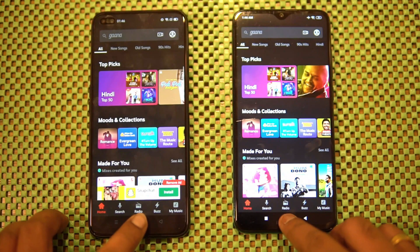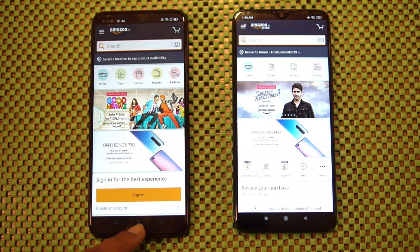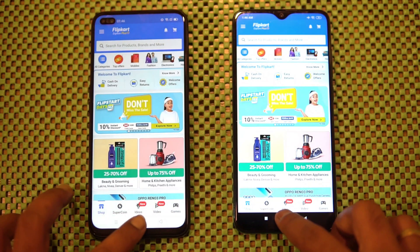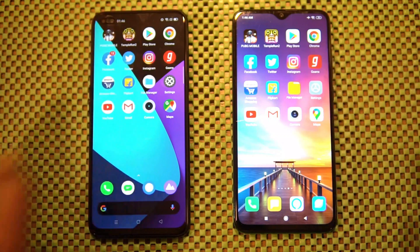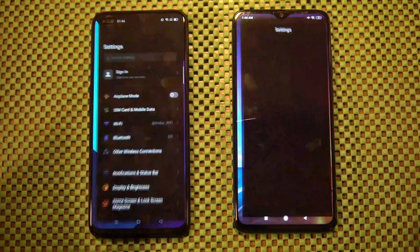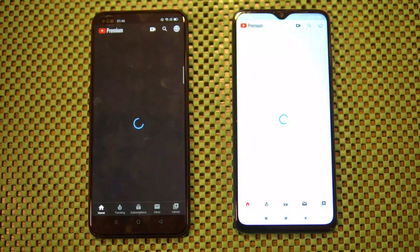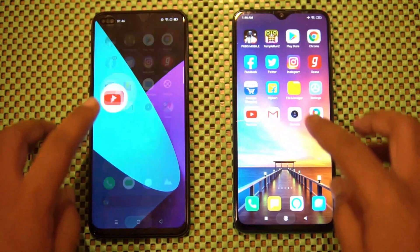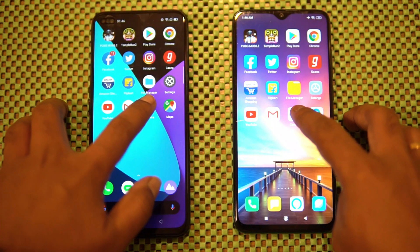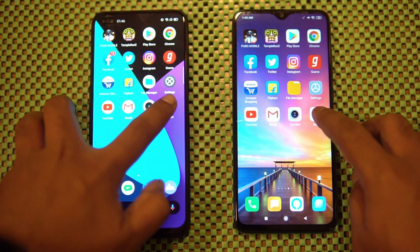Ghana app — almost the same time. Amazon — Amazon was a tad faster on the Redmi Note 8 Pro. Flip Card — Flip Card was faster on the Redmi Note 8 Pro. File Manager — this was much faster on the Realme 6 Pro. Settings — almost the same time. YouTube — almost the same. Gmail — Redmi Note 8 Pro was slightly faster. Camera — almost the same time.